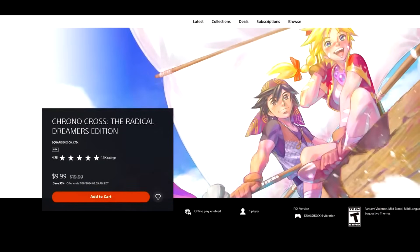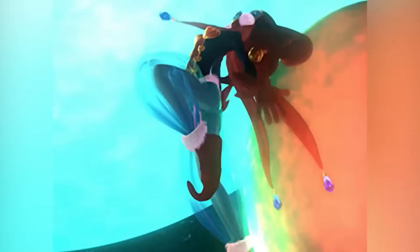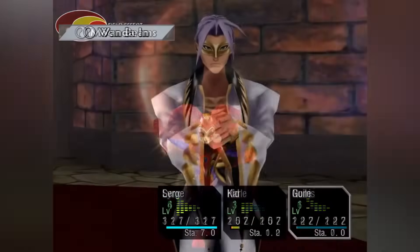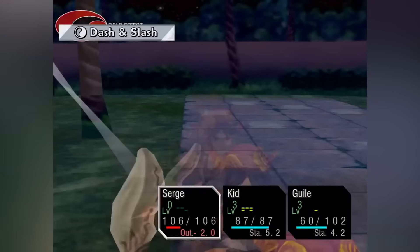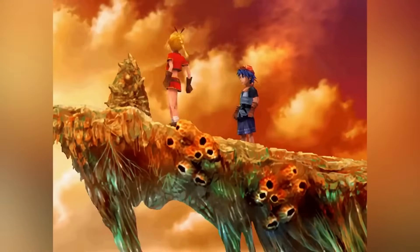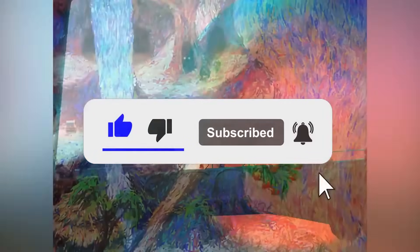Chrono Cross The Radical Dreamers Edition, 50% off for $9.99. This wasn't one of those early JRPGs I got super into — Chrono Trigger was a little before my time on SNES, PS1 was my first console — but going back and playing Chrono Cross, I had a pretty good time. It didn't blow me away, but I thought it was a pretty enjoyable experience. If you're a fan of JRPGs, you'll have a good time with this for around $10. A lot of great deals available as part of the Essential Pick Sale — check out CDKeys for your PSN credit a little bit cheaper.